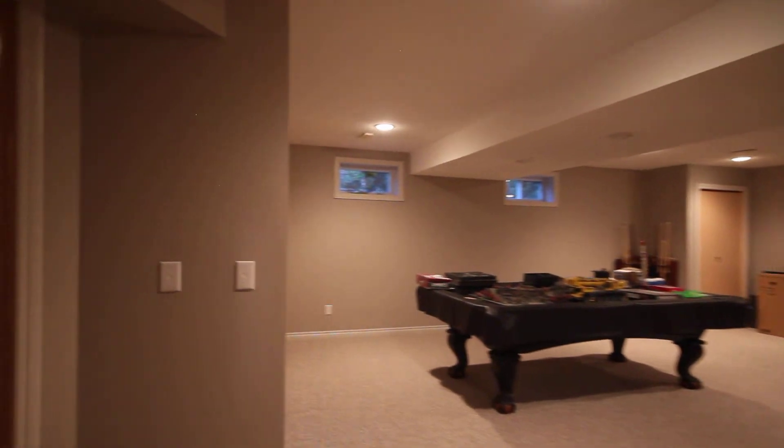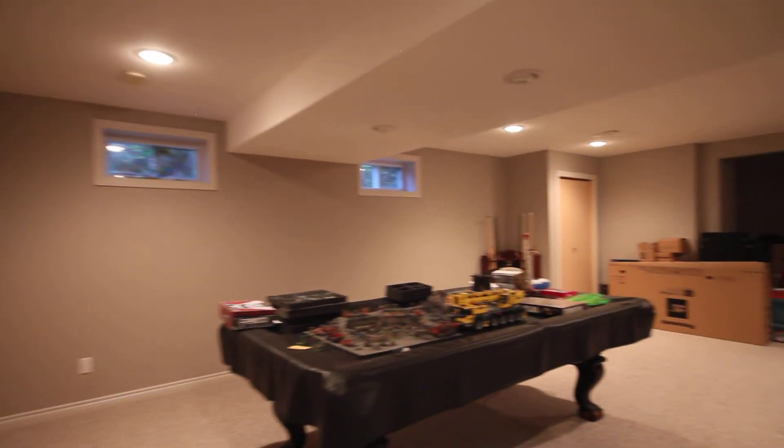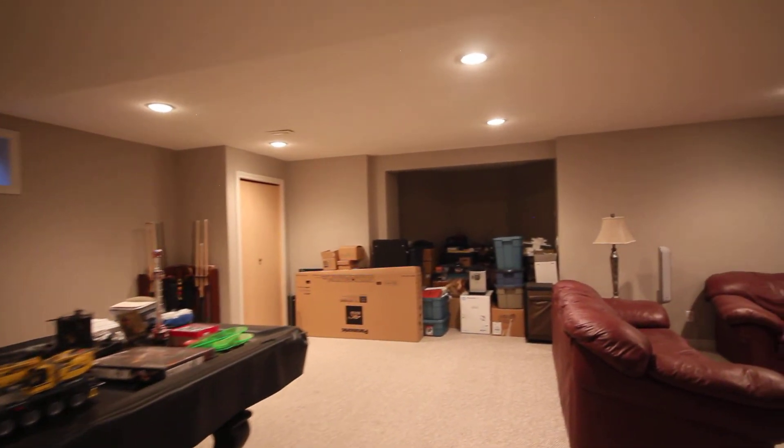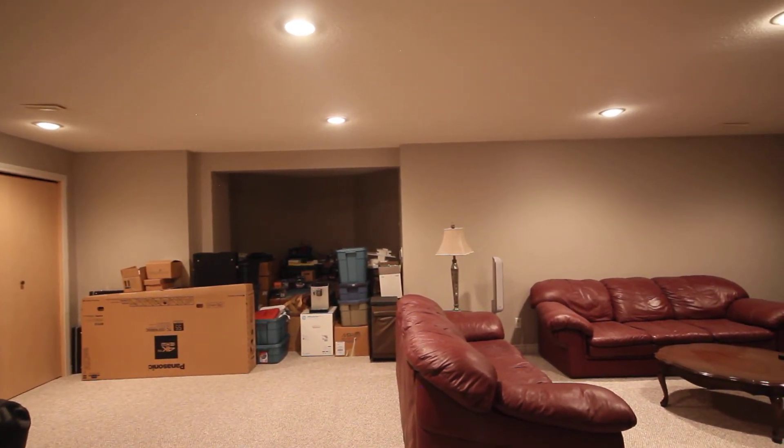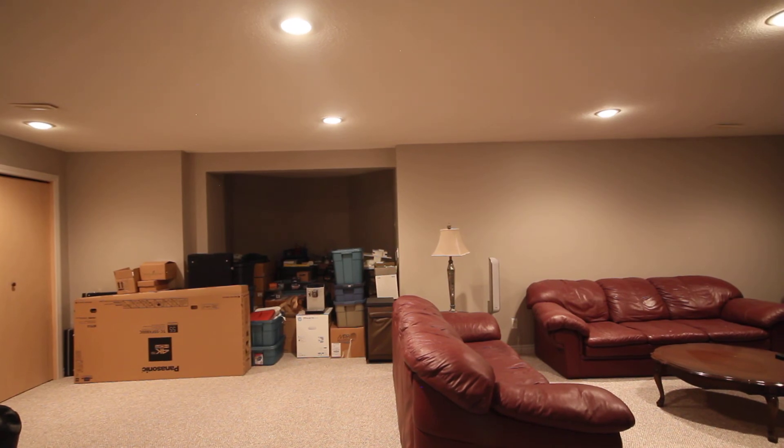Hope you enjoyed that. I'm Jerry Rush with Royal LePage. If you want more information on this fine house, call me at 403-352-6775. We're just outside of Red Deer.